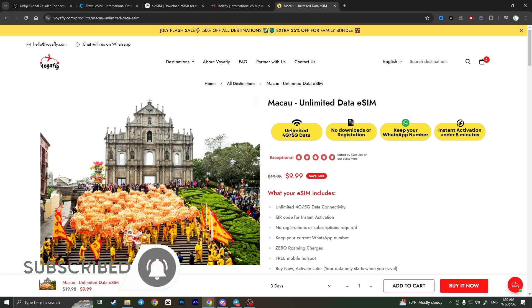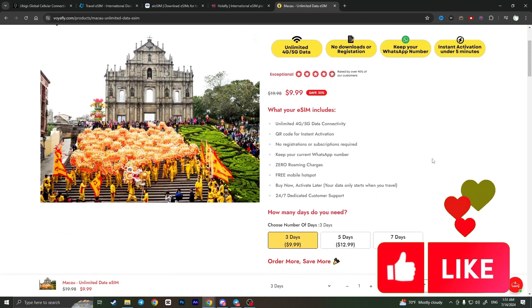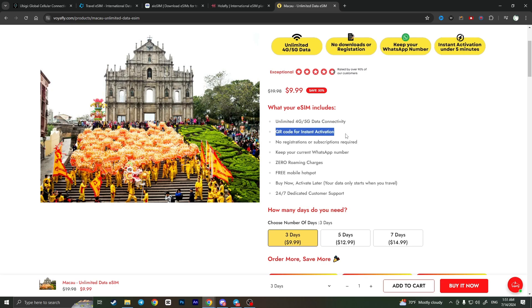This website allows you to buy an eSIM for Macau with unlimited 5G data connectivity, which is insanely good, and a free mobile hotspot. You'll get a QR code for instant activation — you won't need to go through any registrations or enable any subscriptions. You can also keep your current WhatsApp number and get zero roaming charges.